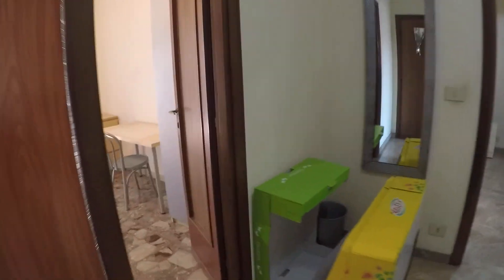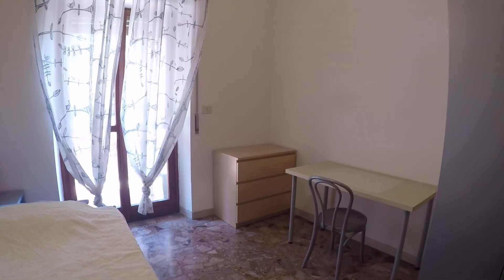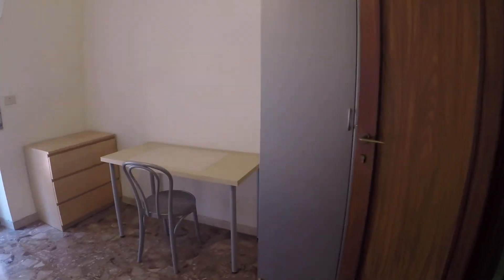Here we have the entrance door and bedroom number one. We have a chest of drawers, a large single bed, another chest of drawers, a desk, and a wardrobe. Inside the wardrobe we have some shelves.